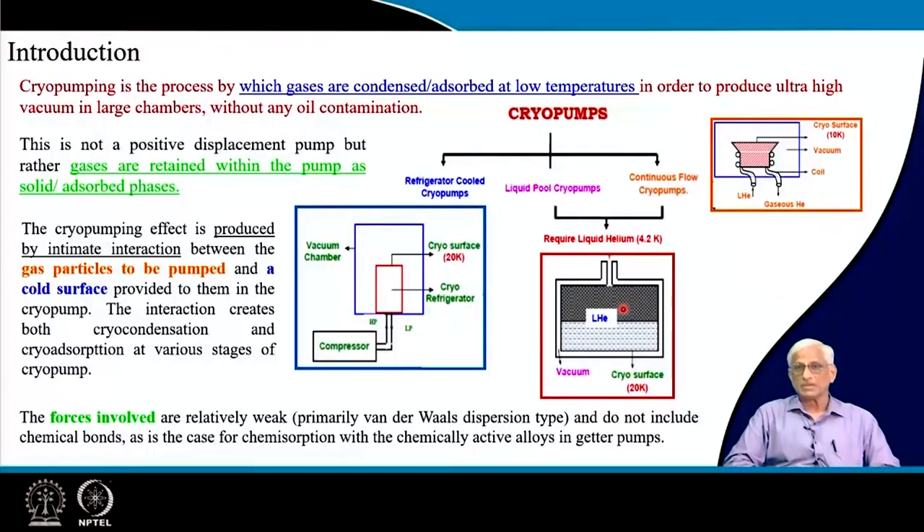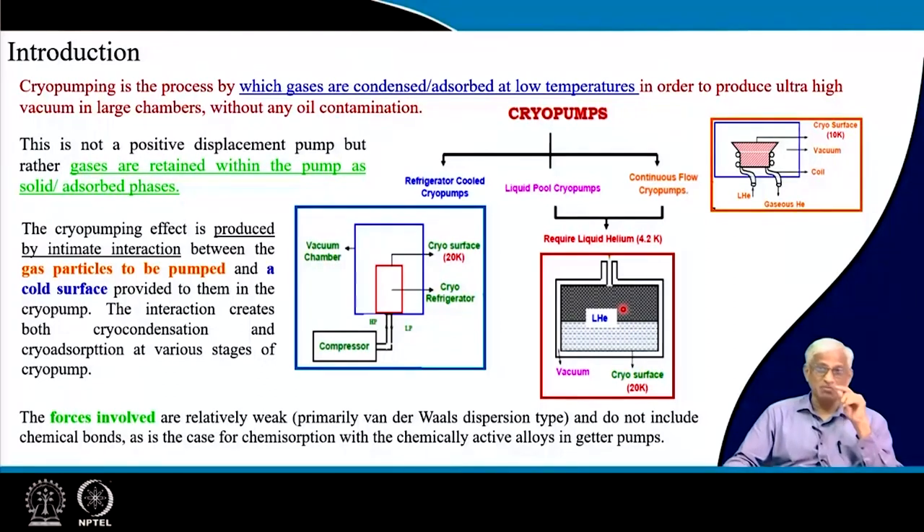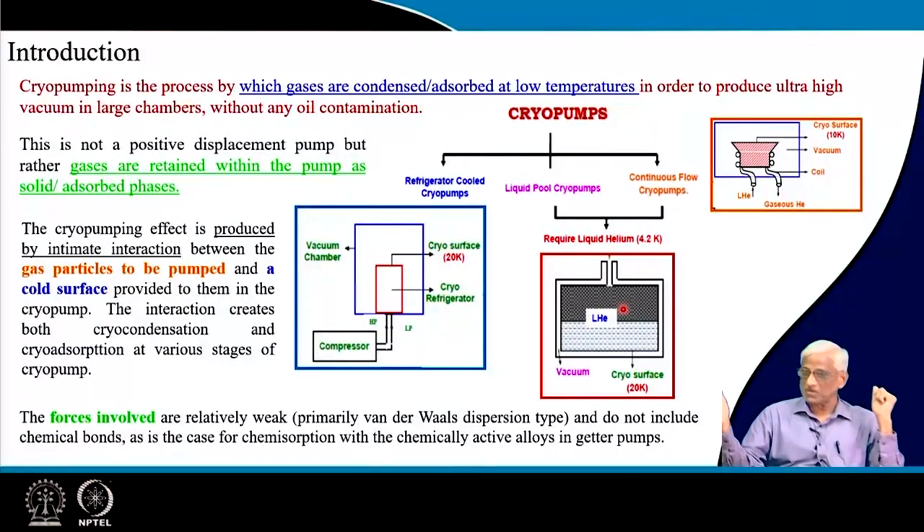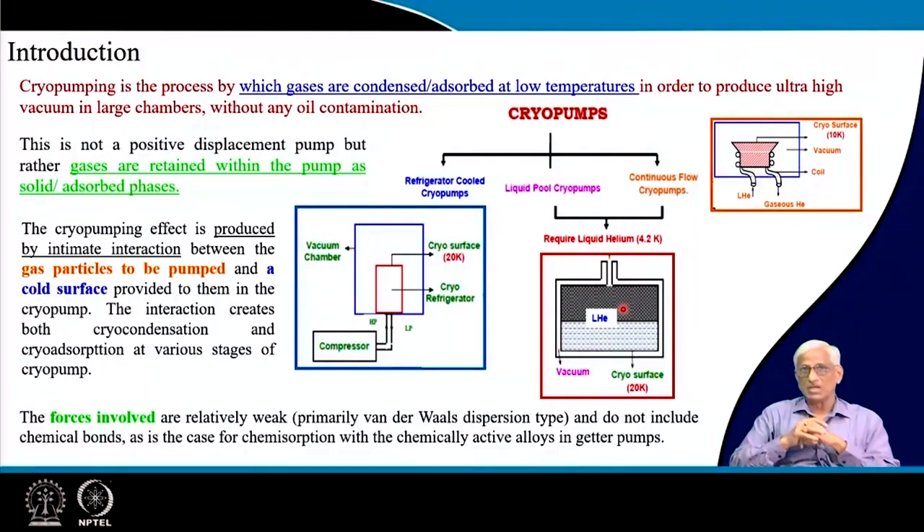What is cryo pumping? So far in earlier pumps we have seen positive displacement pumps like rotary and turbo molecular pumps. We have also seen adsorption or gathering pumps where molecules are not taken out of the chamber but are trapped by surfaces — physisorption or chemisorption. In cryo pumps, surface pumping is the only process used: there is a condenser inside the vacuum chamber which is cooled to cryogenic temperatures — minus 196 degrees with liquid nitrogen or minus 269 degrees with liquid helium.